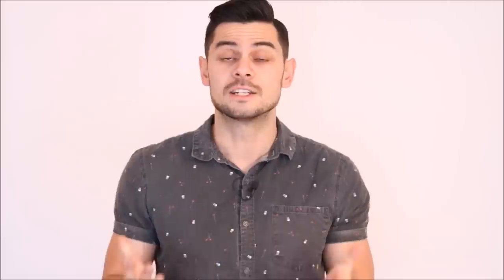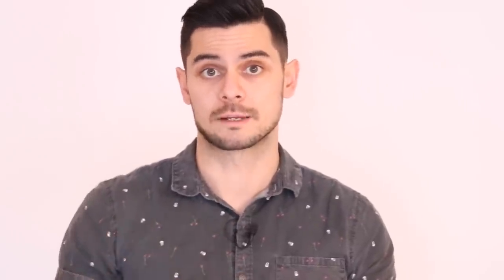How long do eggs last? Ideally, eggs should be stored in their original carton in the very back of the fridge. This prevents them from absorbing odors and protects them from temperature fluctuations from the door opening and closing. An egg still in its shell should last less than two hours at room temperature in most countries, or one to three weeks in other countries. In the refrigerator, it can last four to five weeks, and you shouldn't freeze them.